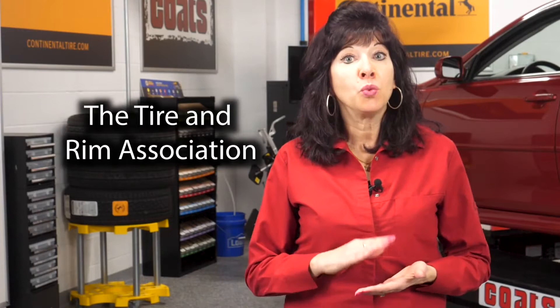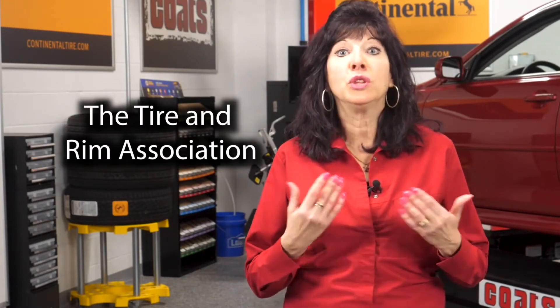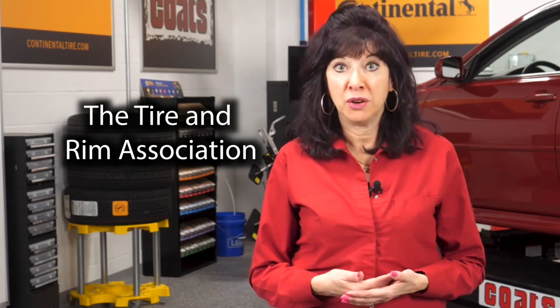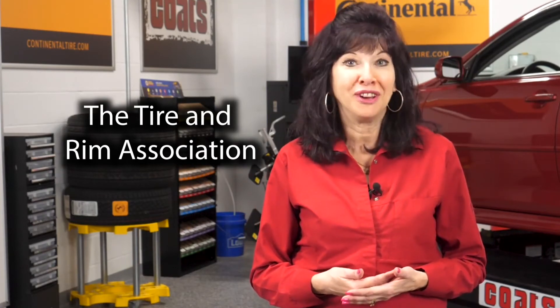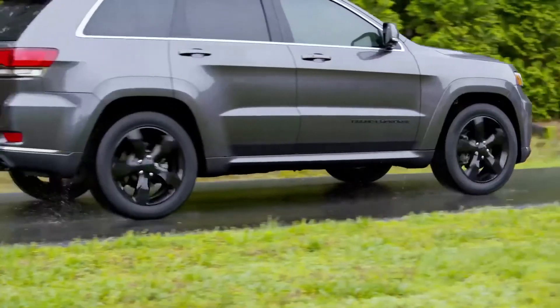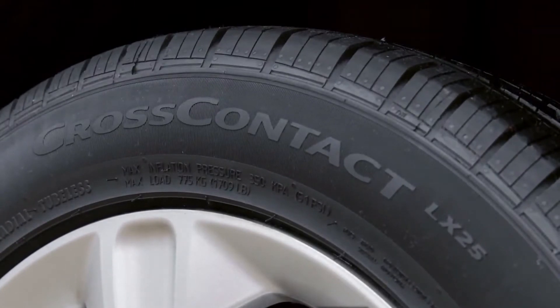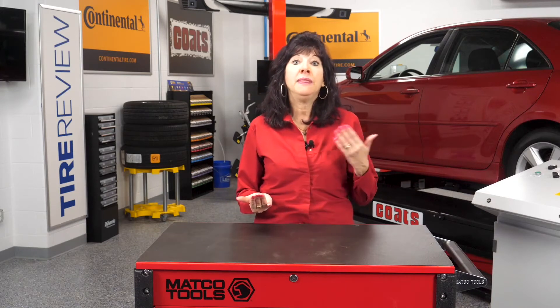These organizations establish a range of standard dimensions for each tire size so that the proportions of all tires of a particular size are very similar. This assures that all tires of a specific size are interchangeable, at least in terms of their physical dimensions. They also set each tire's load curve, which is the relationship between inflation pressure and the tire's maximum load carrying capacity.